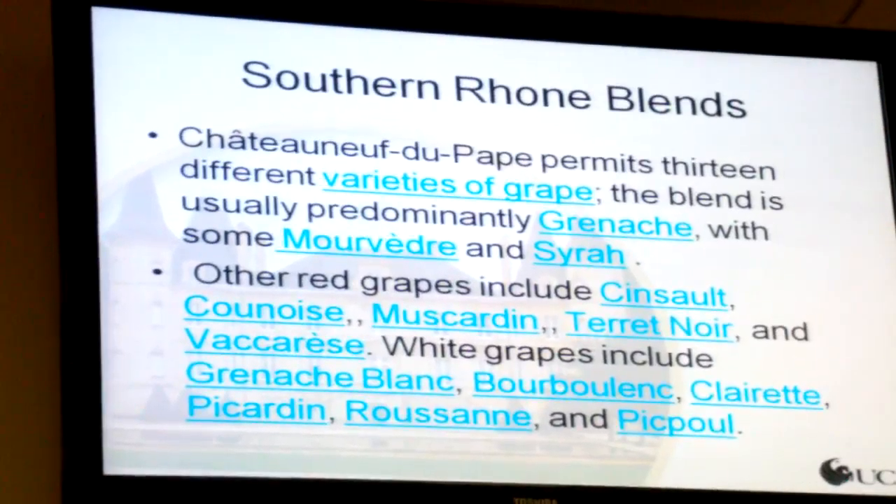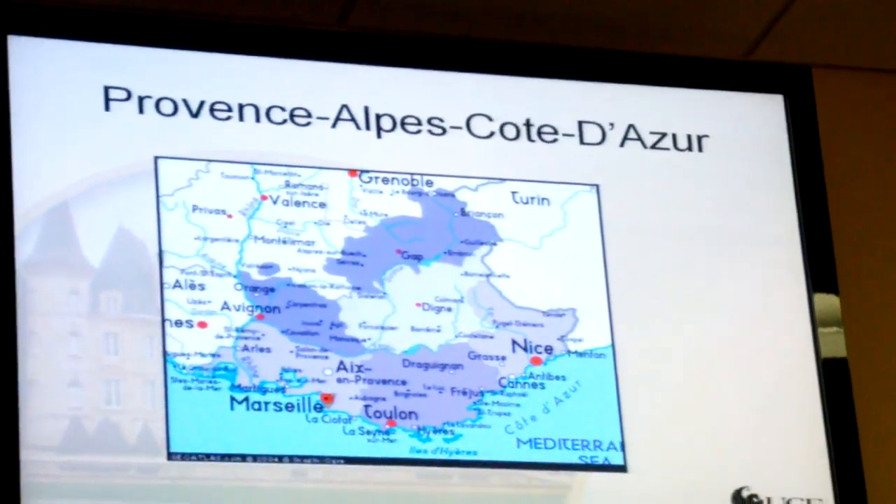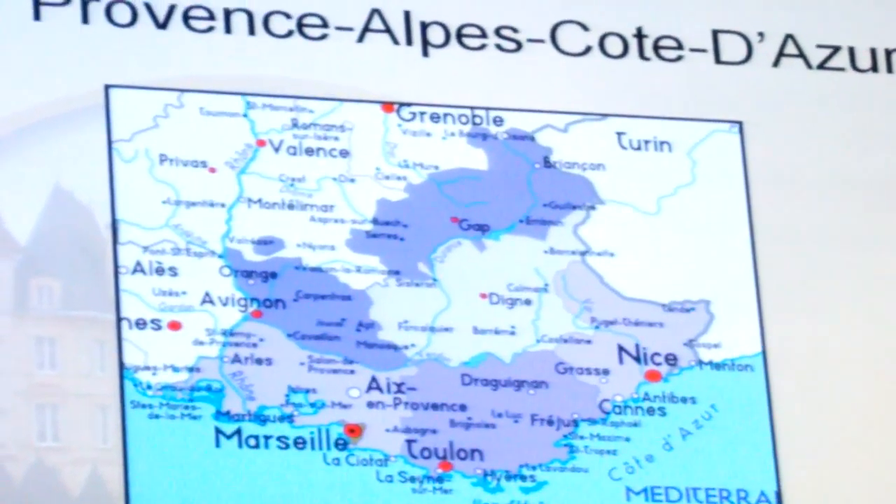Châteauneuf-du-Pape is the most famous of those. Thirteen grape varieties. And I would kid my students and say, now you have to memorize all thirteen of these grape varieties — but you don't. Just remember that Châteauneuf-du-Pape is a blend. Grenache predominates in it — that very fruity red wine — and Mourvèdre.